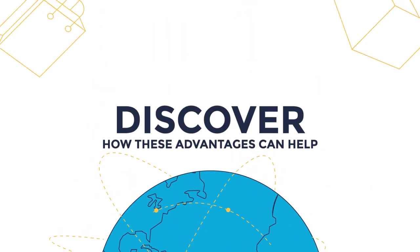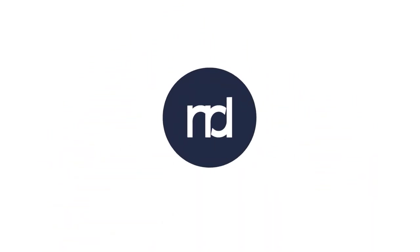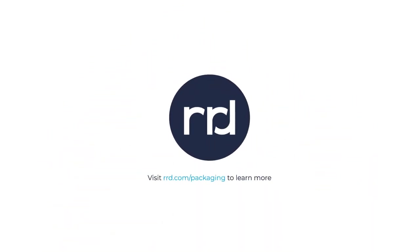Discover how these advantages can help make your packaging make more of a difference. Visit rrd.com/packaging to learn more.